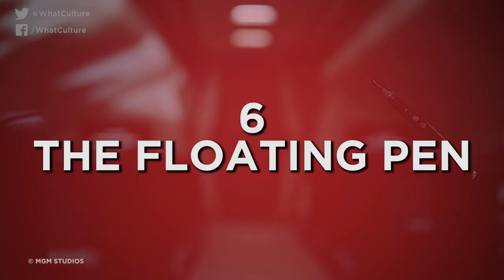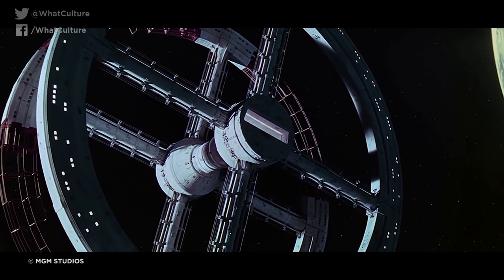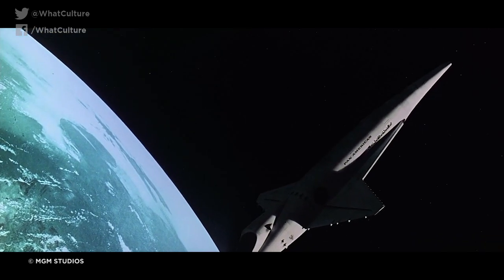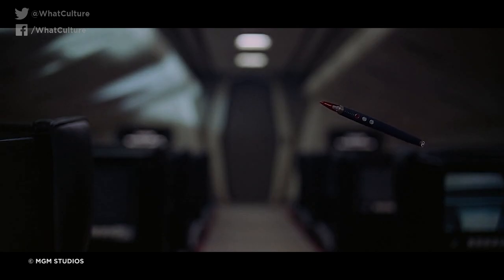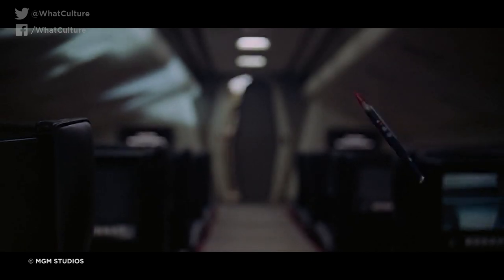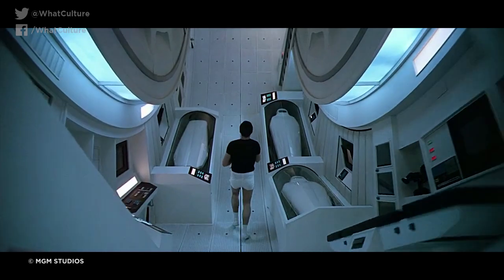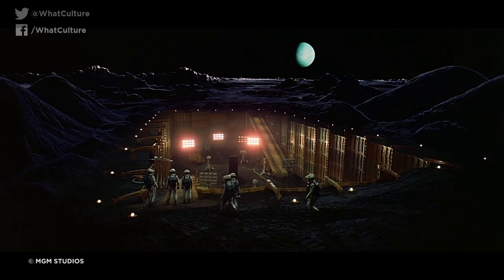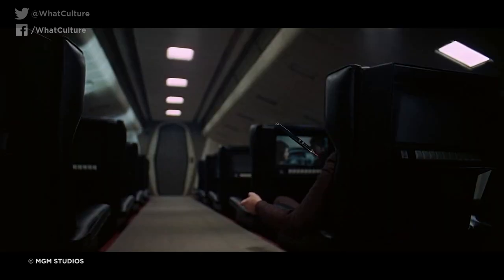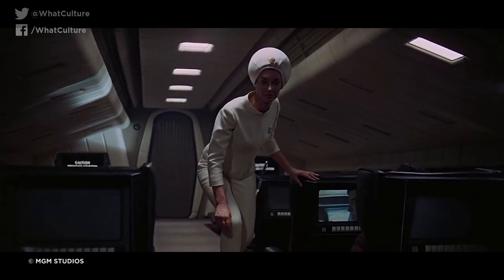Number 6: The Floating Pen — 2001: A Space Odyssey. Early on in Stanley Kubrick's sci-fi masterpiece, Dr. Hayward Floyd is being transported in a space shuttle, as the audience is treated to a gorgeous zero-gravity sequence. Memorably, a pen can be seen floating in the air before being retrieved by an air stewardess. Even with the film's eye-wateringly impressive and pioneering use of visual effects, it is fair to say that 1968 was just too early for the production to convincingly create the floating pen digitally, and most viewers likely figured it was executed with hidden wires.